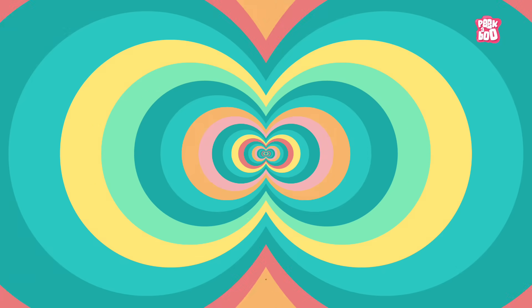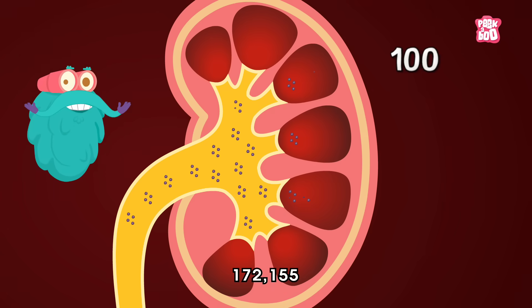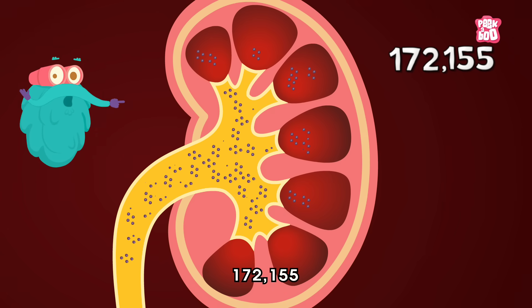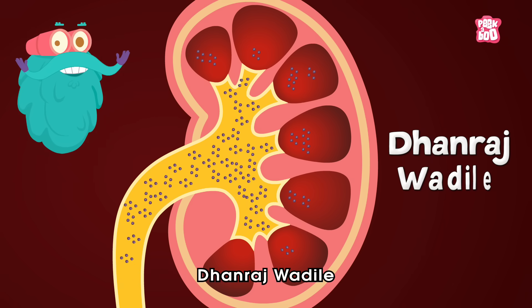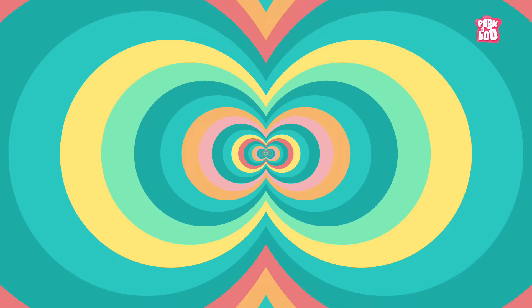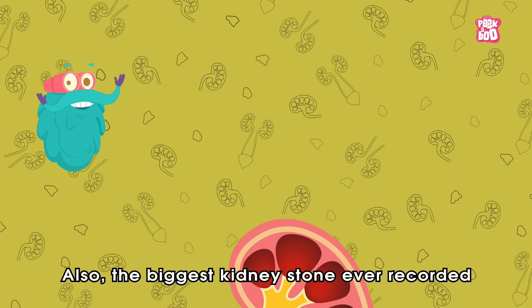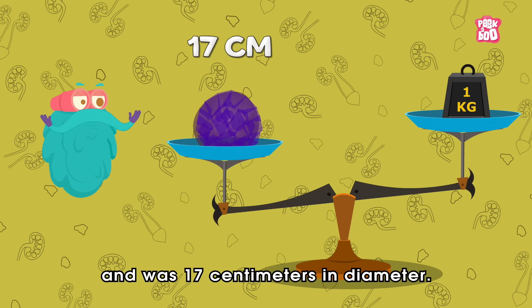Trivia time! Did you know the most kidney stones removed from a patient is 172,155? These stones were removed from Dhanraj Vadile at the Institute of Urology in Maharashtra, India. Also, the biggest kidney stone ever recorded weighed more than a kilogram and was 17 centimeters in diameter.